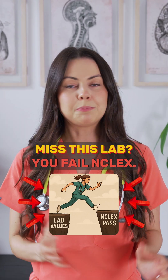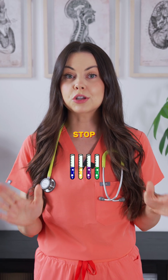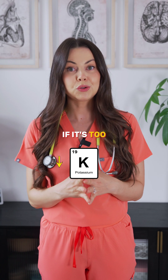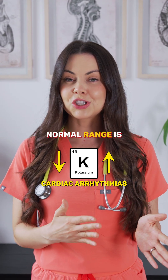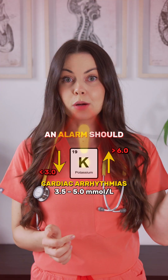Not all abnormal labs mean panic, but some do. Here are the lab values that should make you stop, reassess, and act fast. Potassium — if it's too low or too high, it can cause deadly cardiac arrhythmias. Normal range is 3.5 to 5. Below 3 or above 6, an alarm should go off in your head.